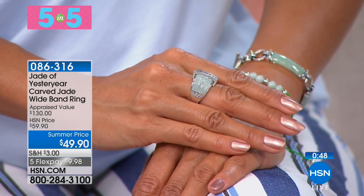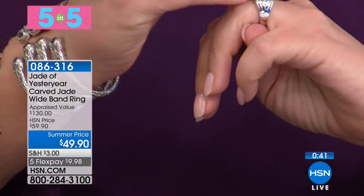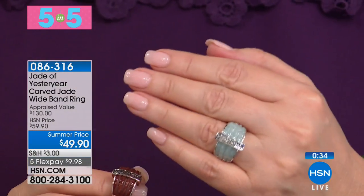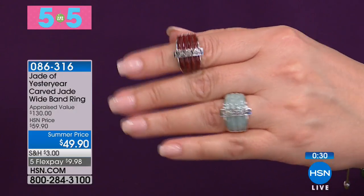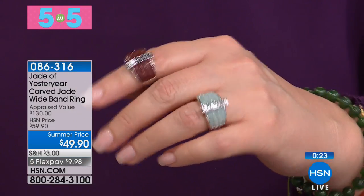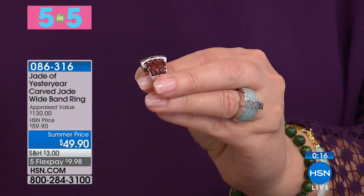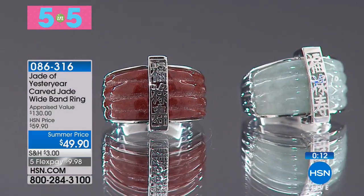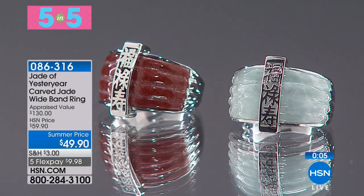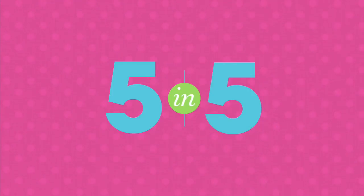Next up, you have to see this ring. This is your choice — red jade or the celadon green jade, all carved in a rib design with a lovely perforated cutout detail. The carving represents Fulu Shou: Fu is good luck, Lu is prosperity, and Shou is longevity — all three items in one. Keep in mind, the red jade is usually brown, rust color, or yellow — there's no true fire-engine red jade. It's so unique on its own. That's item 086-316. That concludes our five in five.